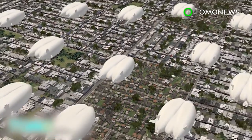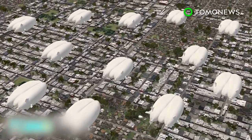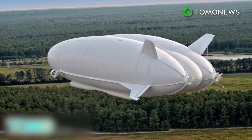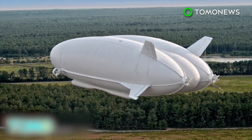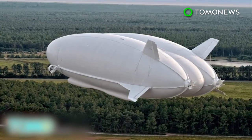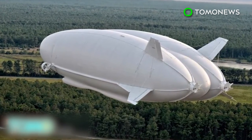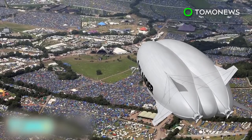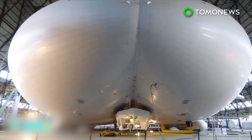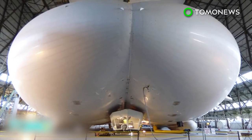Hybrid Air Vehicles hopes to be building 12 of these airships a year by 2018. The airship first operated in a test flight in Lakehurst, New Jersey in August 2012 for the U.S. military. However, the program was canceled in 2013. Earlier this month, Airlander 10 was officially named Martha Gwynn by the Duke of Kent. Previously, it was known as the Flying Bum.